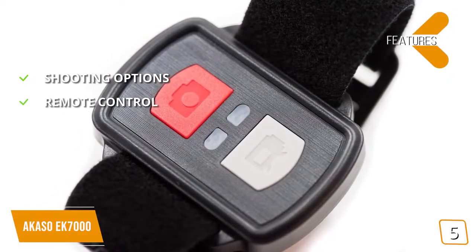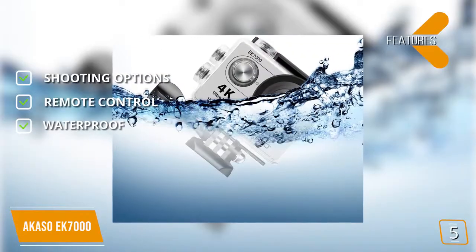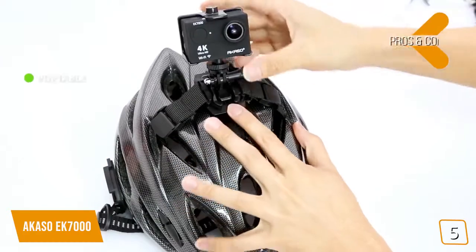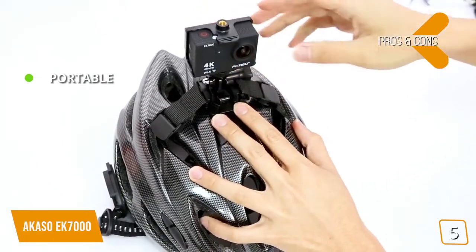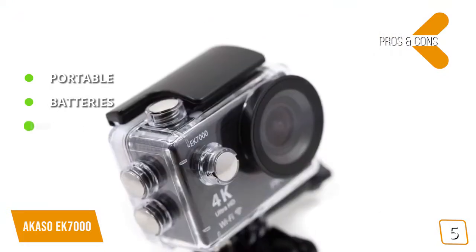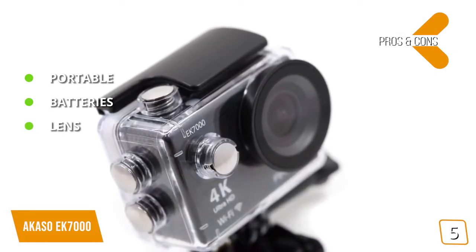Remote control: this camera includes a wireless wrist remote to control shot framing, shooting modes, and recording. Waterproof: this camera is waterproof up to 30 meters for wet weather and water-based shooting. The pros are portable — this camera weighs very little, which makes it easy to port around and set up for any shot. Batteries: swappable batteries with 90 minutes of charge provide options to extend recording. Lens: the 170-degree wide-angle lens captures more action in a single shot than some competitors.